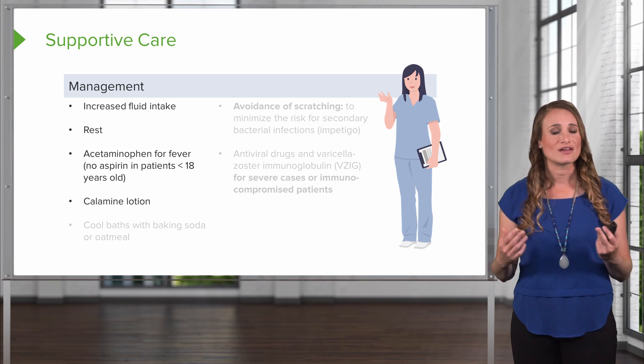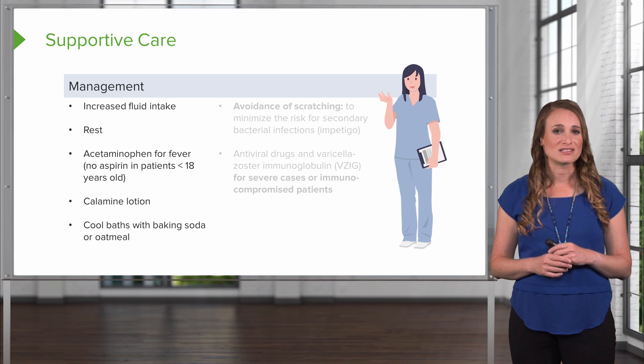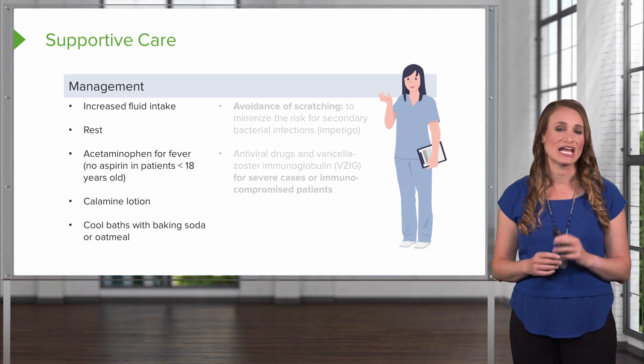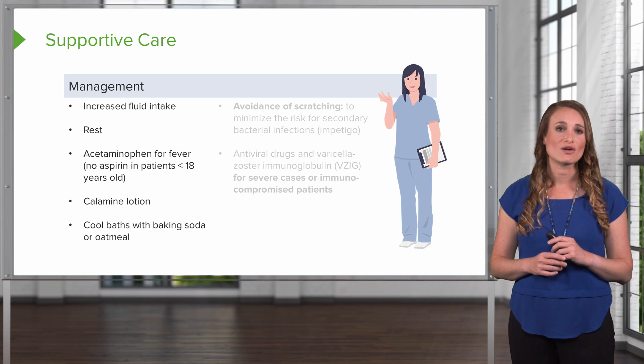Calamine lotion and other topical creams can help relieve the itching. Cool baths with baking soda or oatmeal can be soothing to the skin, and you want to remind your patient to avoid a hot shower and hot bath, because this will increase histamine release and increase their itching, so stay away from hot showers.